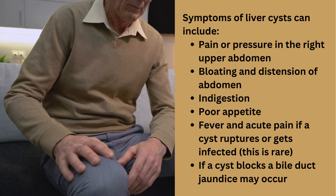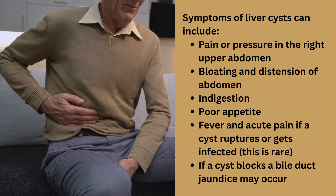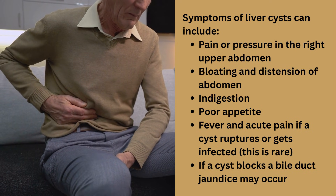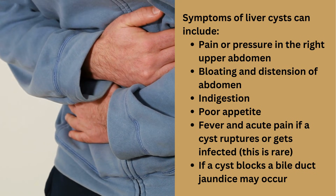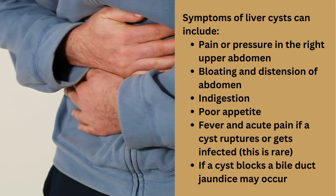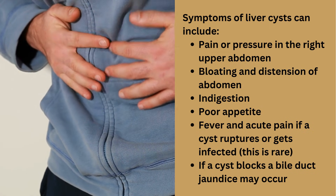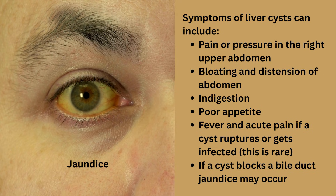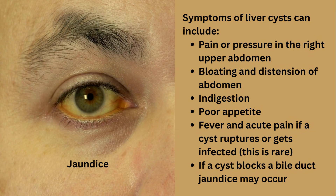Possible symptoms of liver cysts can include pain or pressure in the right upper abdomen, bloating and distension of the abdomen, indigestion, poor appetite, and fever and acute pain if a cyst ruptures or gets infected — though this is rare. If a cyst blocks a bile duct, jaundice may occur.